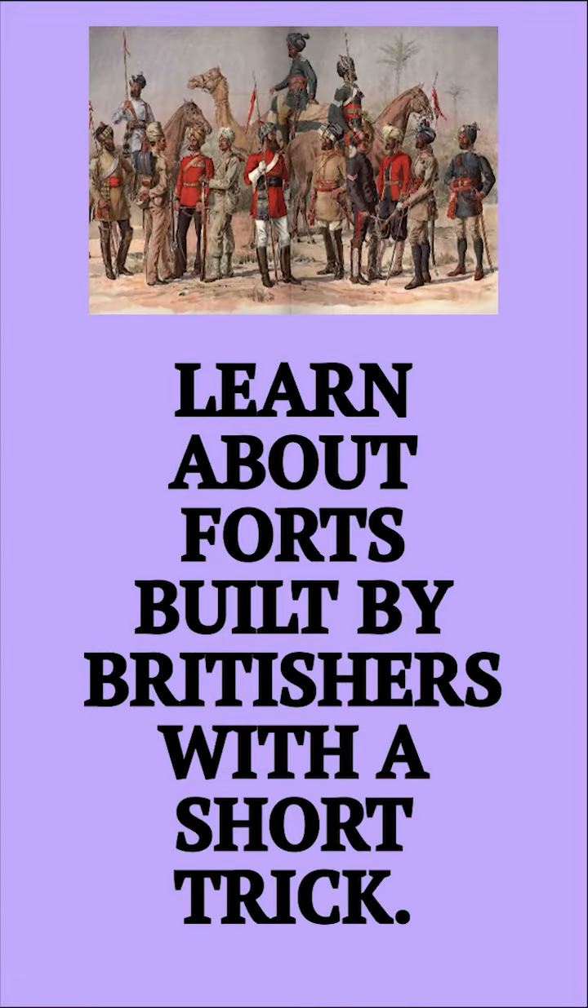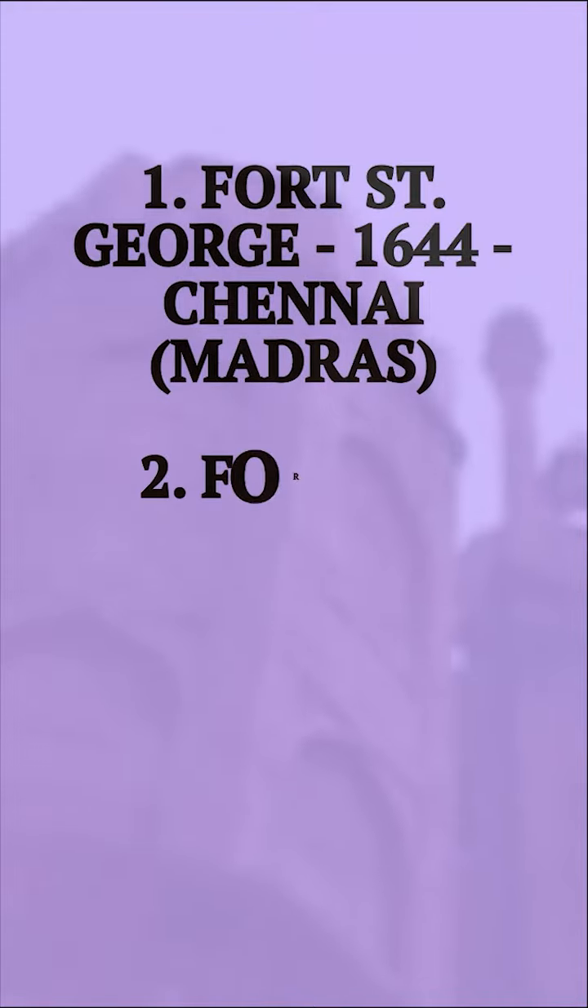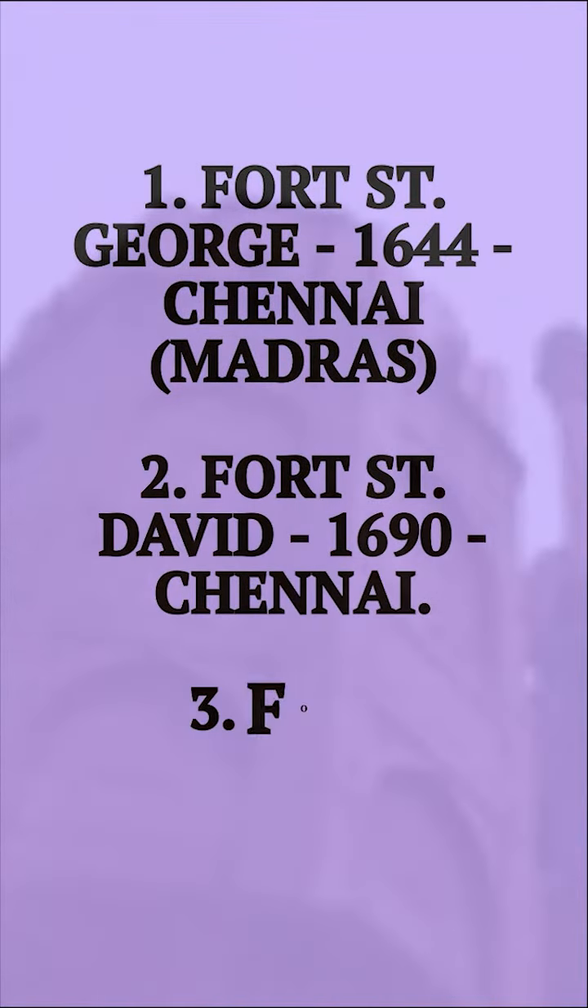Learn about forts built by Britishers with a short trick. First, Fort St. George was built in 1644 at Chennai, Madras.